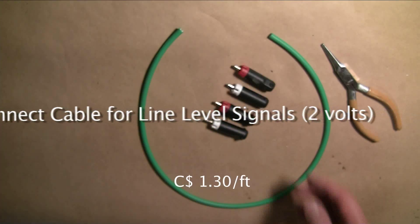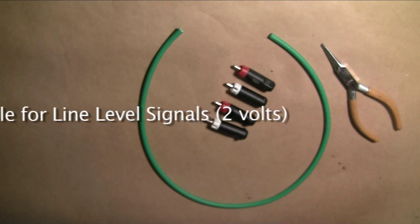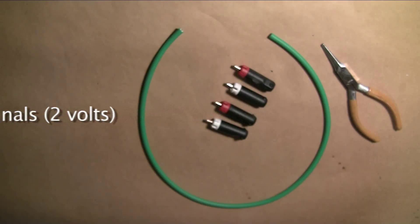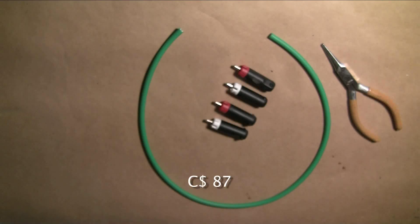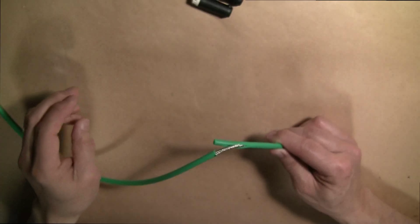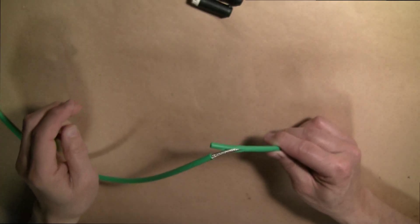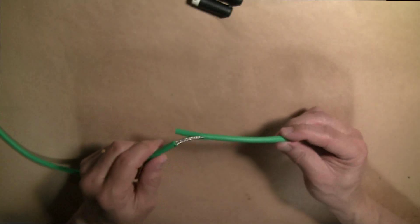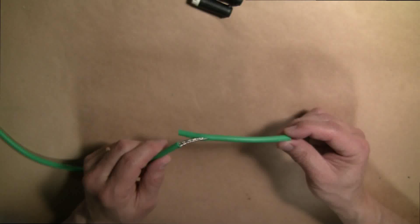I'm going to be using this set of KLEI RCA plugs. These were invented by Keith Louis Eichmann of the Eichmann bullet plug fame back in the early 2000s. This cable comes with a braided shield and I'm going to remove about four inches of wire from each end.